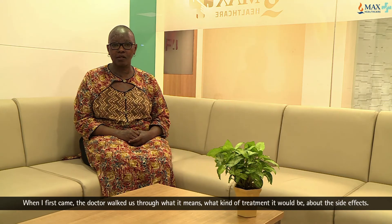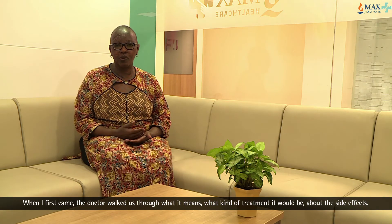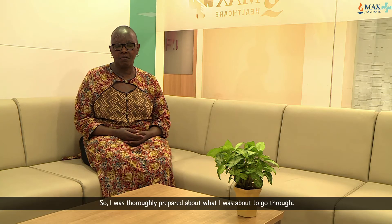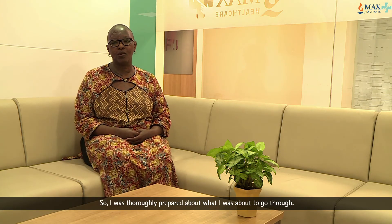When I first came, the doctor walked us through what it means and what kind of treatment it would be, what the side effects were. I think I was thoroughly prepared for what I was about to go through.